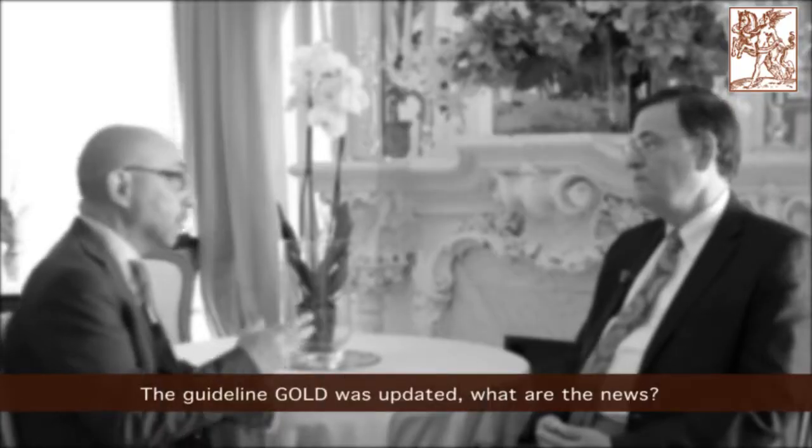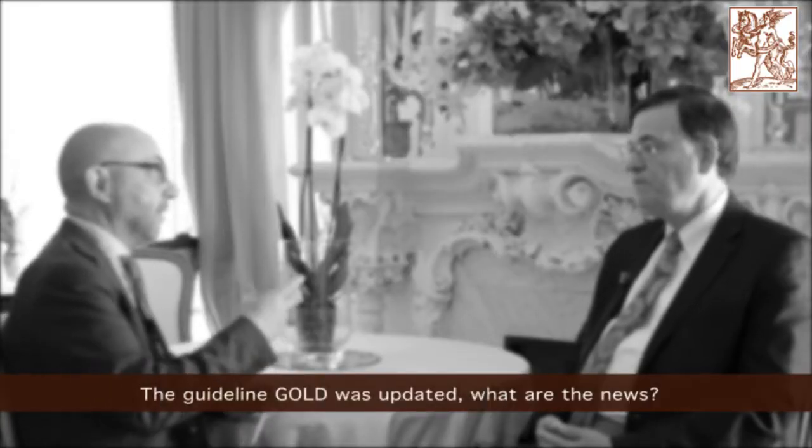The GOLD guideline was updated — what are the news? We've updated the GOLD guideline in two substantial ways in the last few years. The first was to understand that assessing the symptoms and the risk of exacerbations in a patient were key components for a clinician making therapeutic decisions. That was a big change, though it's what all of us have done in practice for a long time — GOLD just happened to put it within the document.